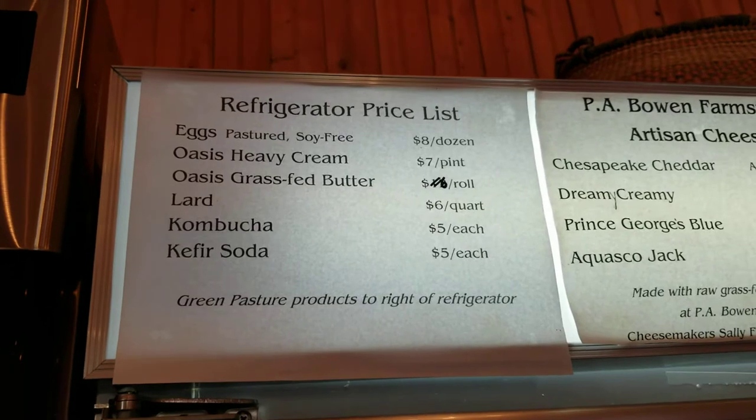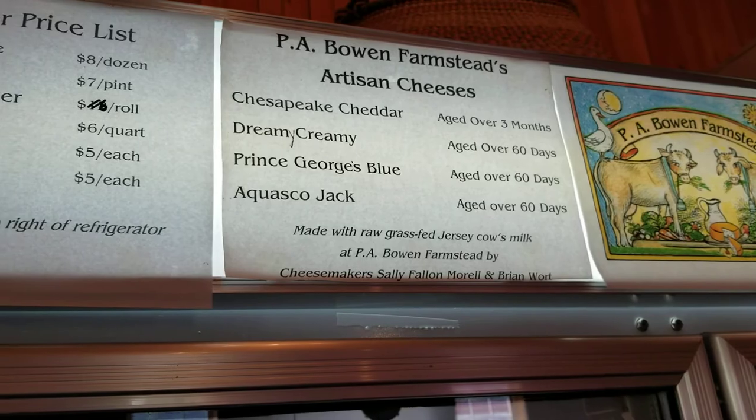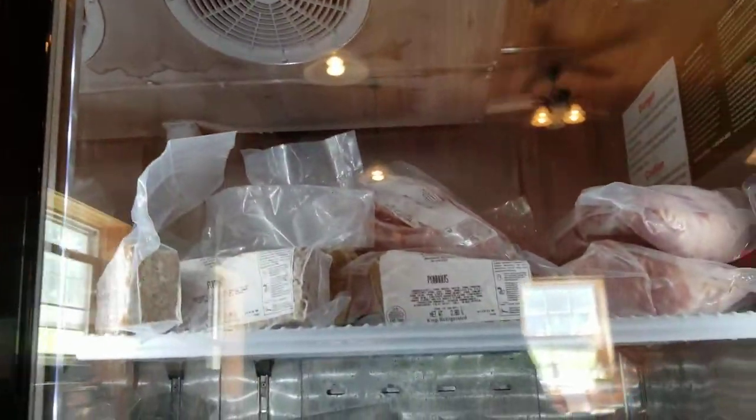This is the price list for P.A. Bowen Farmstead with different cheeses. And here is the mother lard.